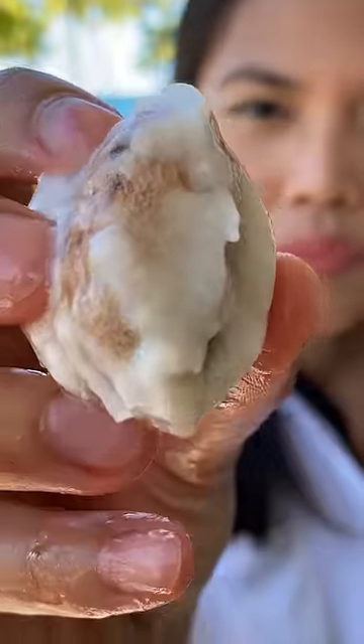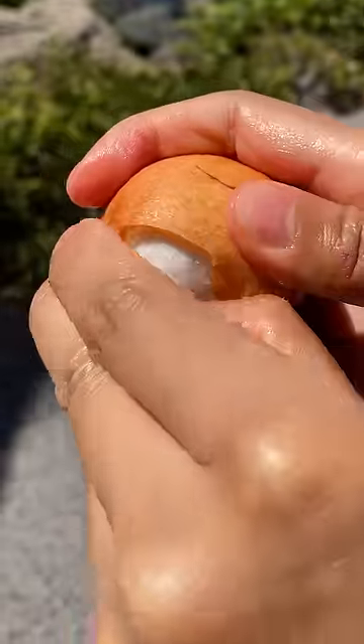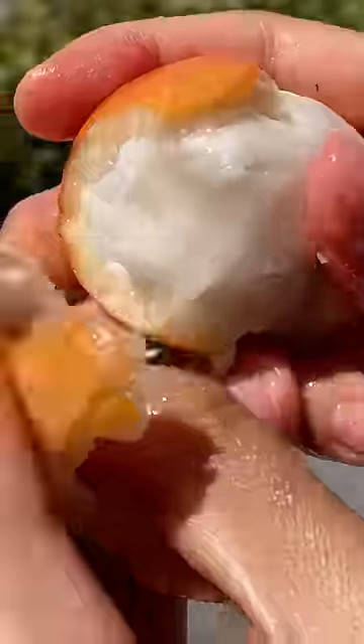This tastes oddly familiar. I like this better than the other one. As you get closer to the pit, it's more sour, and the outside is more creamy. It's custardy, it's sweet and tart at the same time. I love this one.